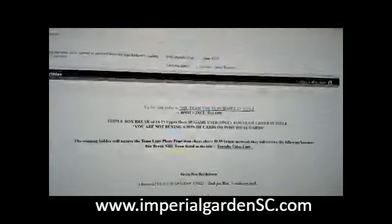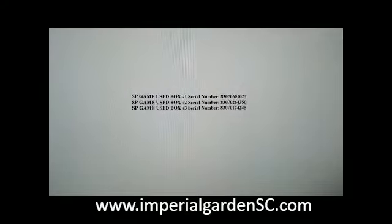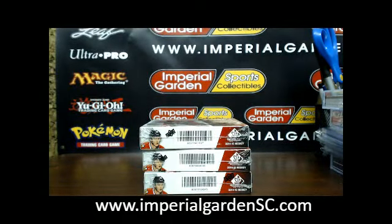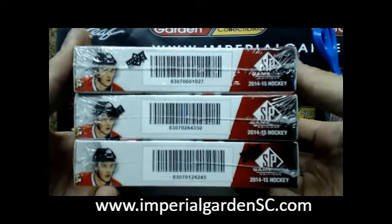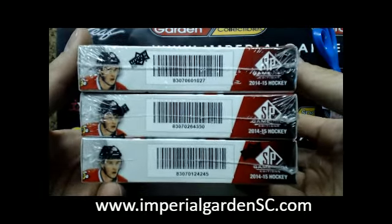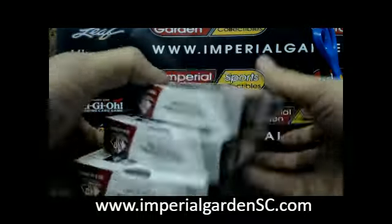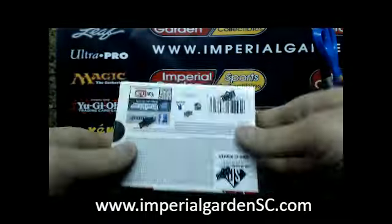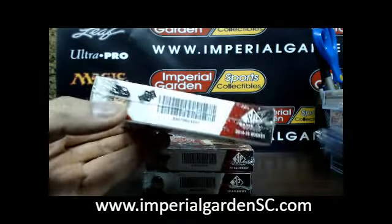Break 190 and our serial numbers tonight are 8307060102743504245. Box numbers are one zero two seven four three five zero and four two four five boxes. So here we go everybody, box one zero two seven, box number one.